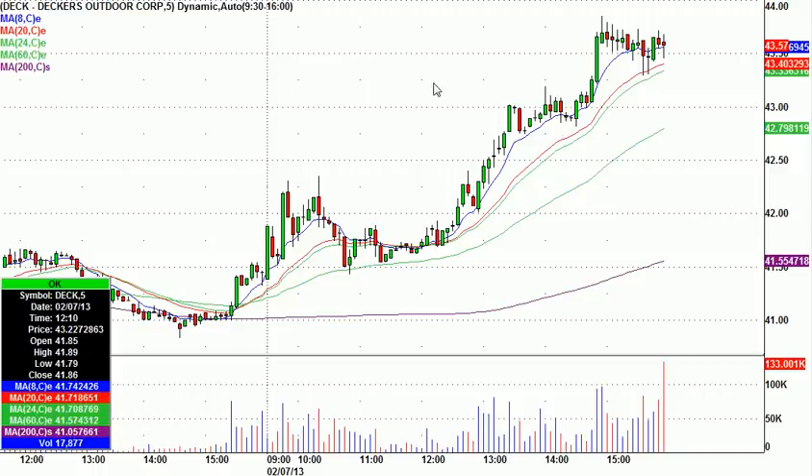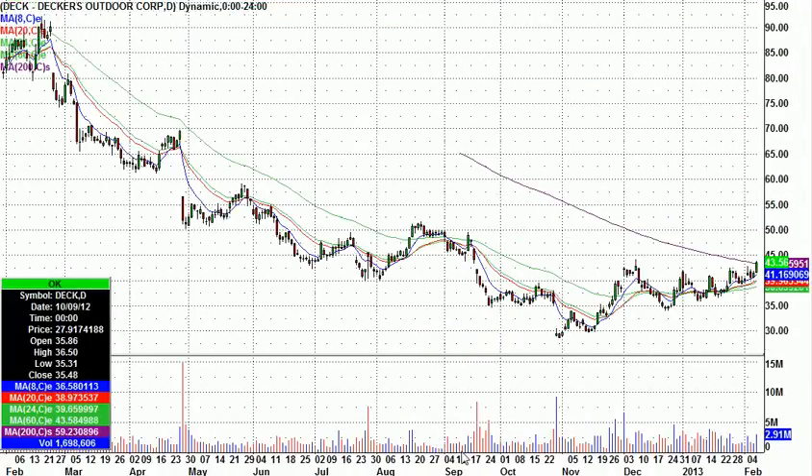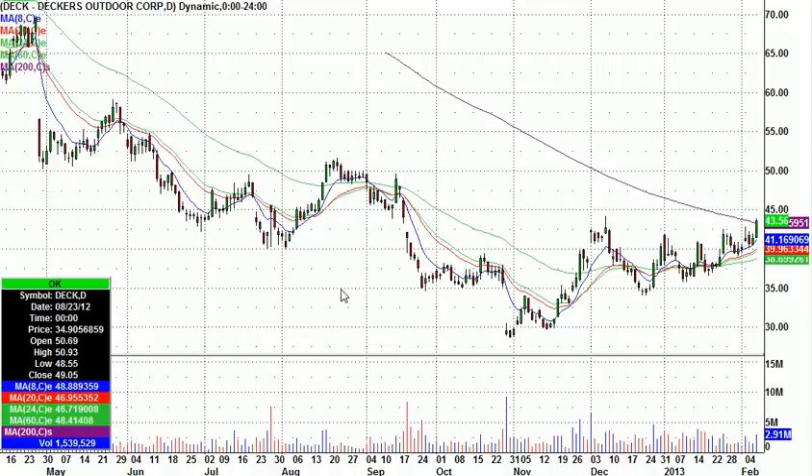The 30-cent risk is a little bit deceiving because right here is where it triggered, and you can see what it did — it never looked back. I love it when they're easy like that. On the daily, it looks like this one could be multi-day. It's up here hitting the 200-day now, but I've been watching this one for a break to the upside. A lot of shorts in it, so that's why I say this could be multi-day.